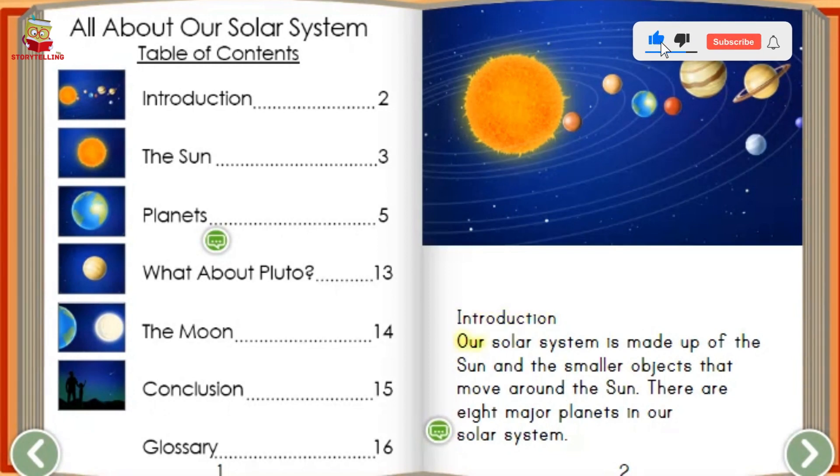Introduction. Our solar system is made up of the sun and the smaller objects that move around the sun. There are eight major planets in our solar system.